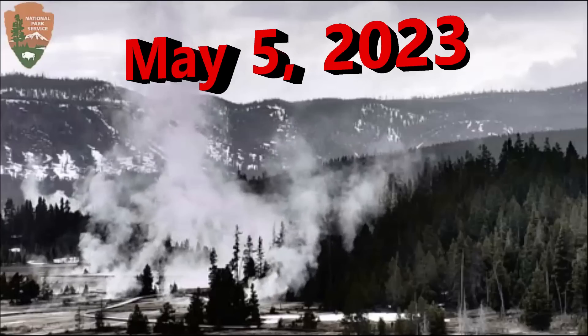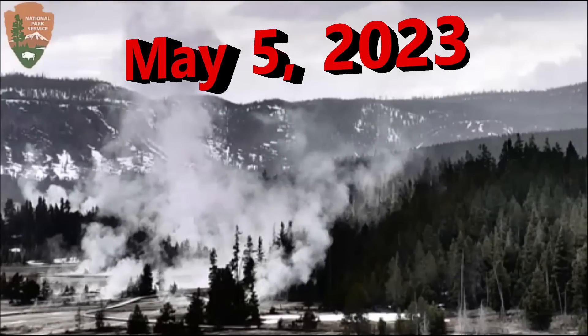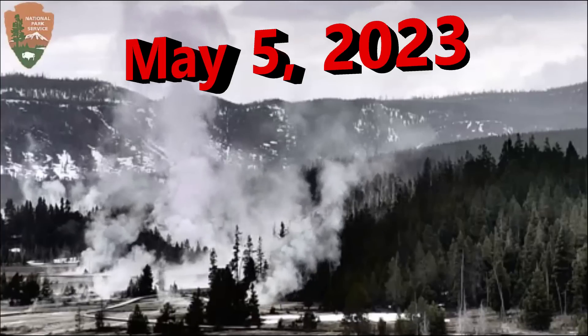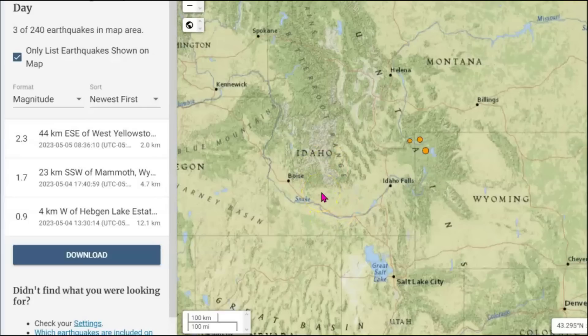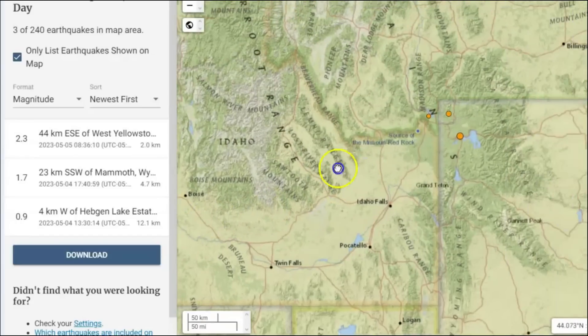Good morning, guys. I'm glad you're here. Thank you for joining me. There's currently an earthquake swarm occurring at Yellowstone. USGS hasn't reported any earthquake so far since yesterday. I took a wide view because sometimes there are earthquakes along the Sawtooth fault zone there along the Snake River Plateau.